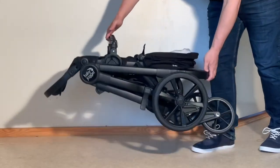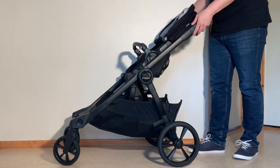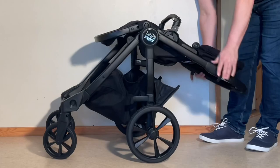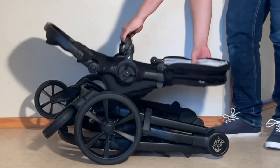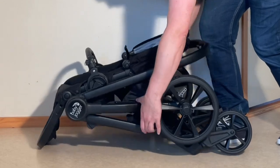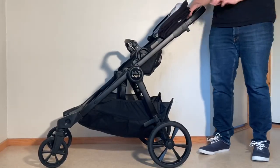Starting off with some stats, the Select 2 clocks in at a little over 12 kilos and folds down to 96 by 61 by 30 centimeters with the seat attached, though it's worth noting that removing the seat will make it more compact. The Select 2 can take a little over 20 kilos in each seat and 7 kilos in the underslung shopping basket.